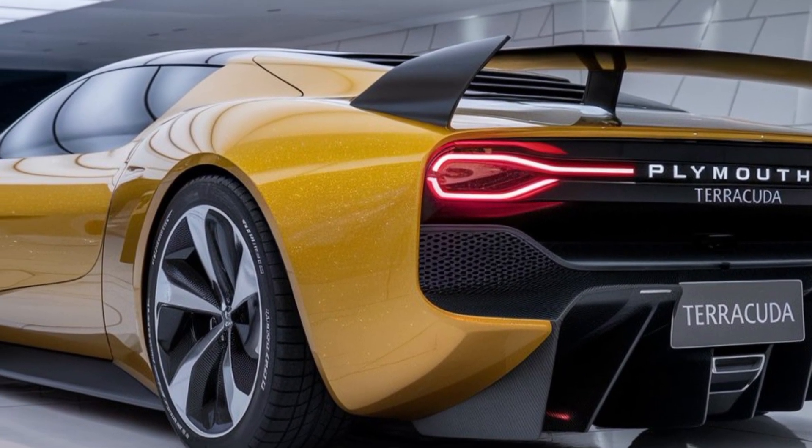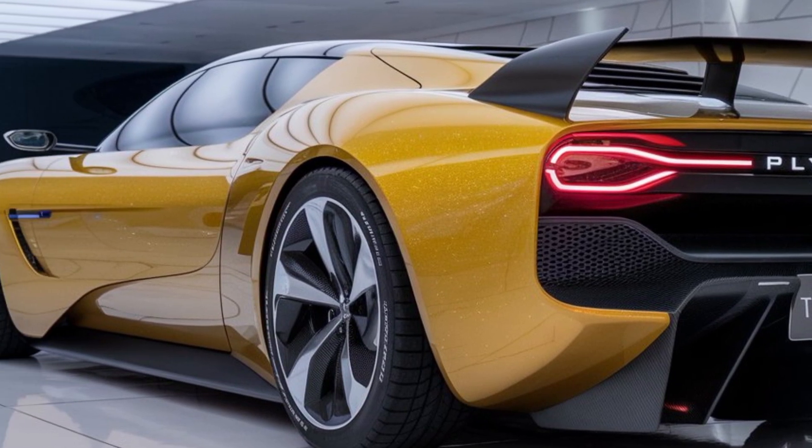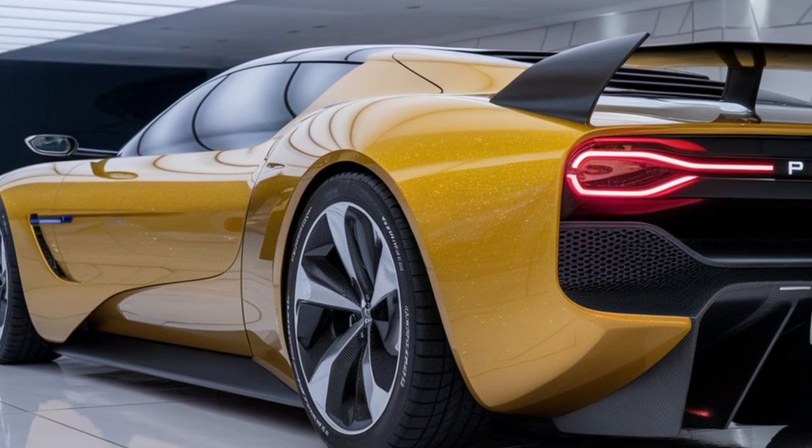The sculpted body lines and pronounced rear fenders give it a muscular stance, while the coupe silhouette enhances its sporty appeal.